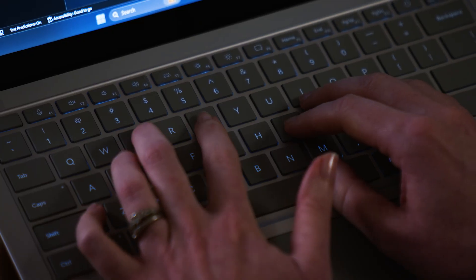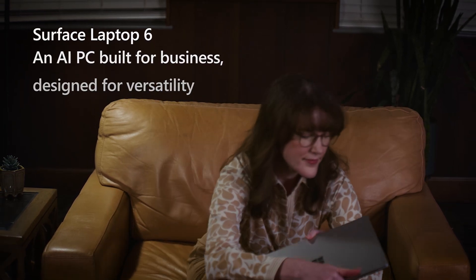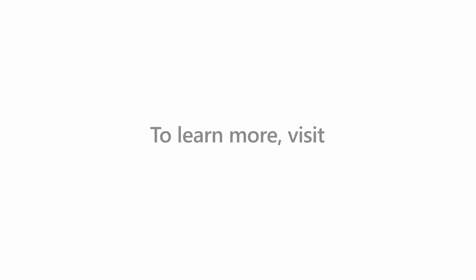Life as a research professor keeps her busy, but Dr. Mansoor knows with her Surface Laptop 6, she's always ready to take on whatever the day might have in store. To learn more about how your team can take advantage of the latest technology from Microsoft Surface, visit the link or reach out to your Surface representative.